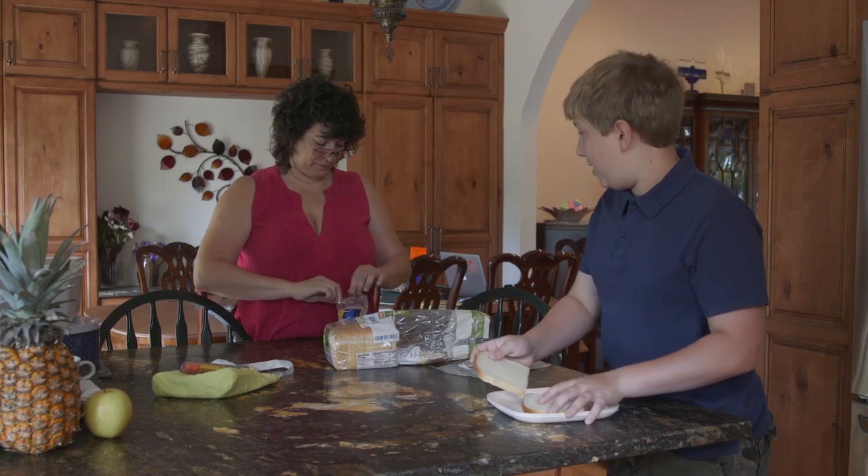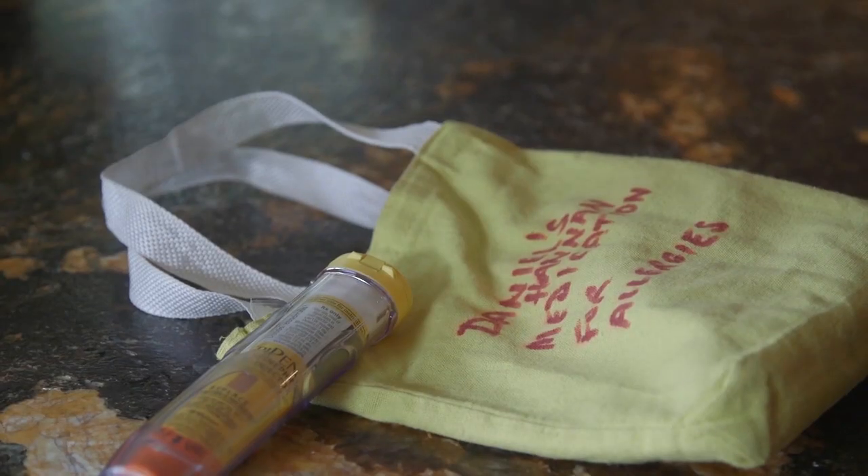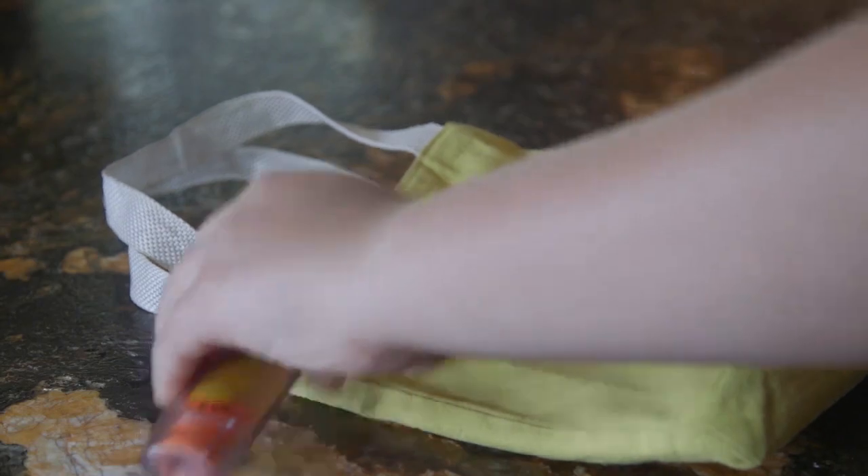Daniel Hannon has a severe nut allergy. His mother Donna makes sure he always has an EpiPen nearby in case of emergency. We hope never to use it, but it's absolutely essential that he have it with him everywhere he goes — school, camp, with friends.